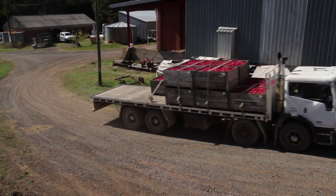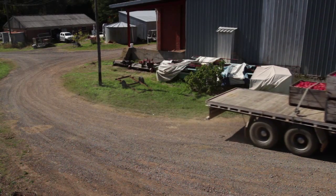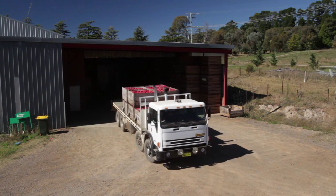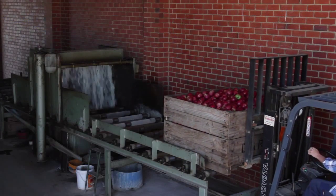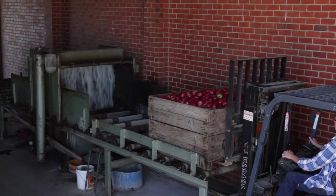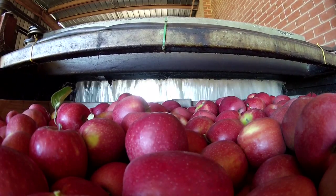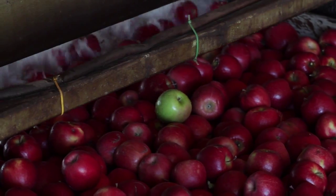A truck takes the fruit to the storage shed, located just a couple of minutes away from the farm. We take the bins and load them onto the dipping machine. The dip cleans the apples and gives them a shiny coating. It also preserves the fruit for long-term storage in the cool room.